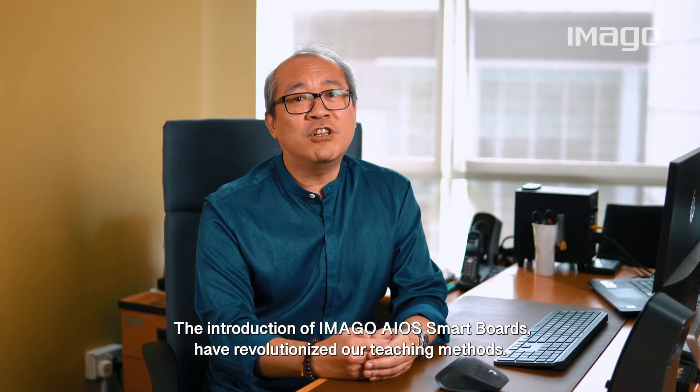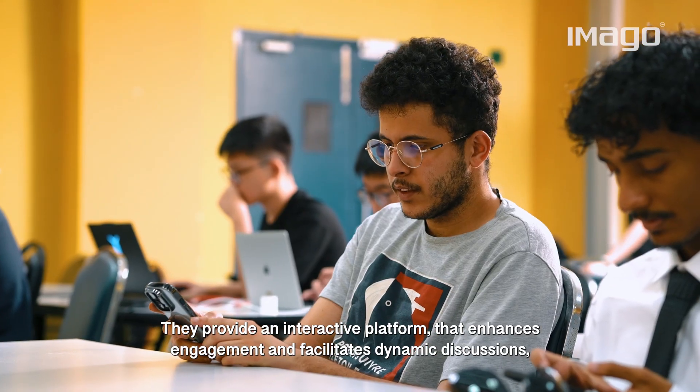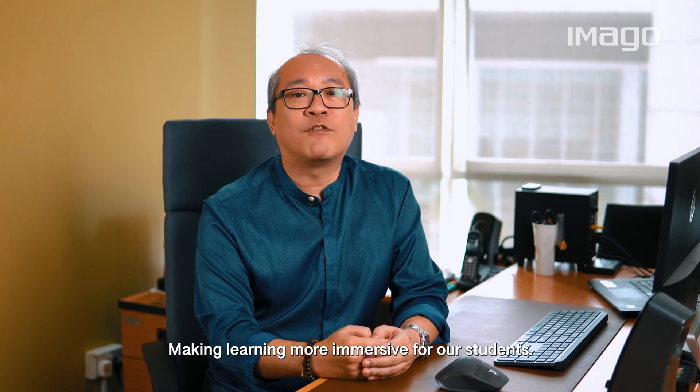The introduction of interactive smart boards has revolutionised our teaching methods. They provide an interactive platform that enhances engagement and facilitates dynamic discussions, making learning more immersive for our students.